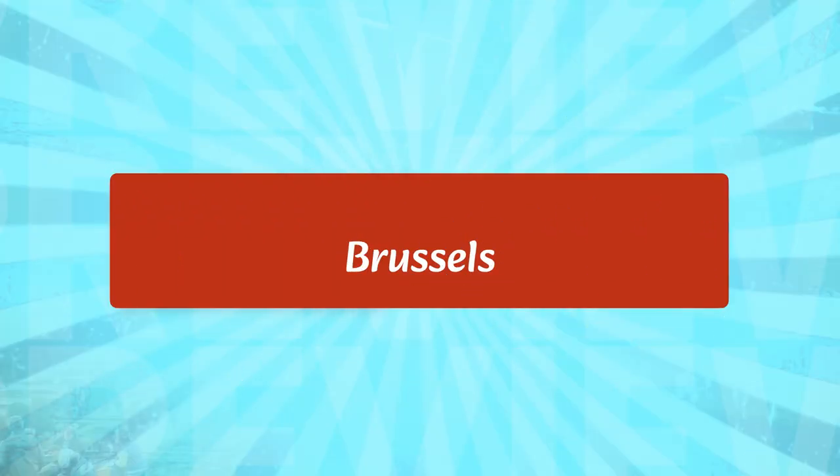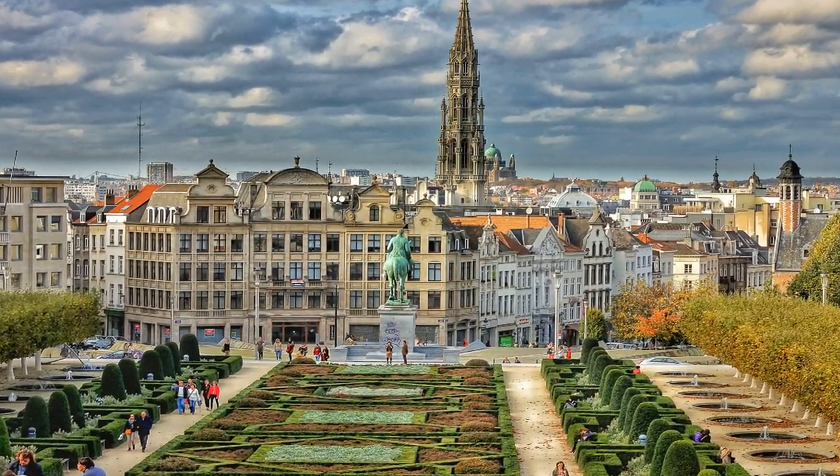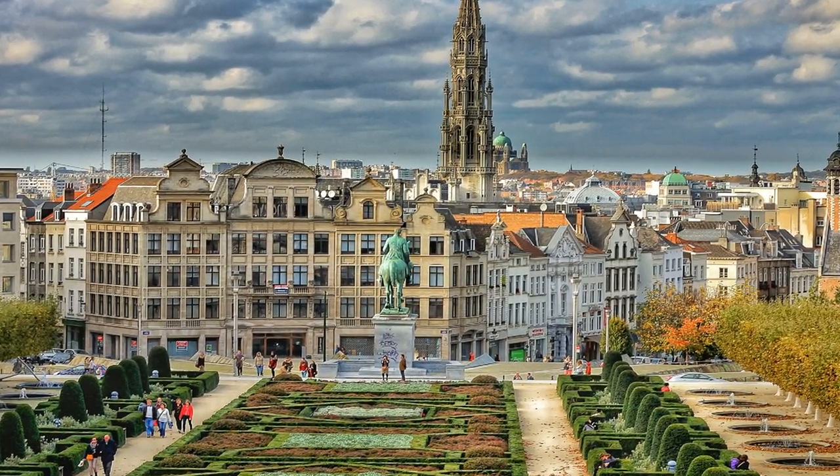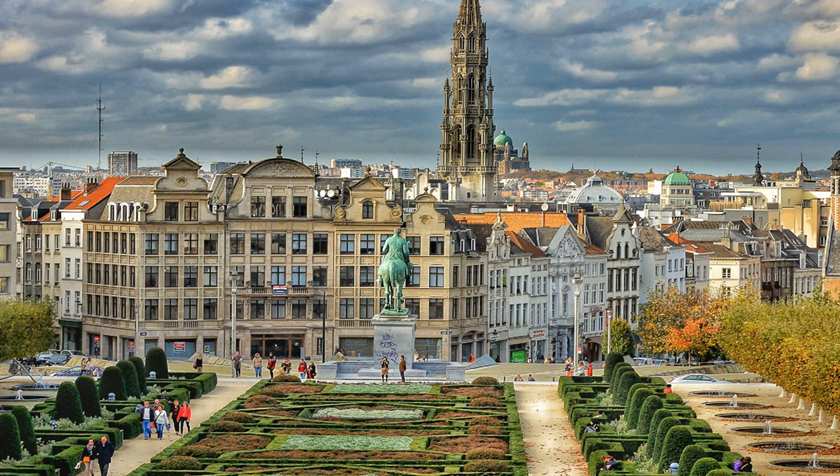Brussels is the capital of Belgium and the largest city in the country. It is known for its many historic buildings, including the Grand Place, a UNESCO World Heritage Site, and the Royal Palace of Brussels, a 19th-century palace. Visitors can also explore the Atomium, a 102-meter-tall structure built for the 1958 World's Fair, and the Museum of Natural Sciences, which houses a collection of dinosaur fossils.